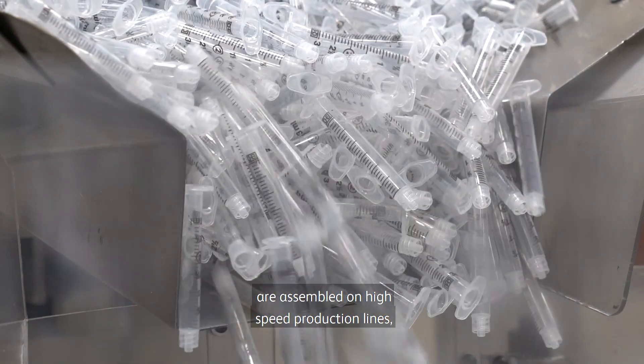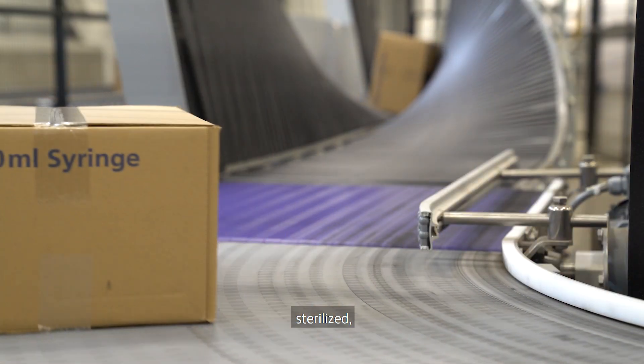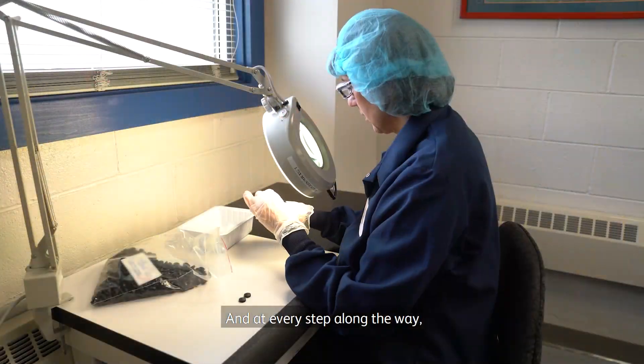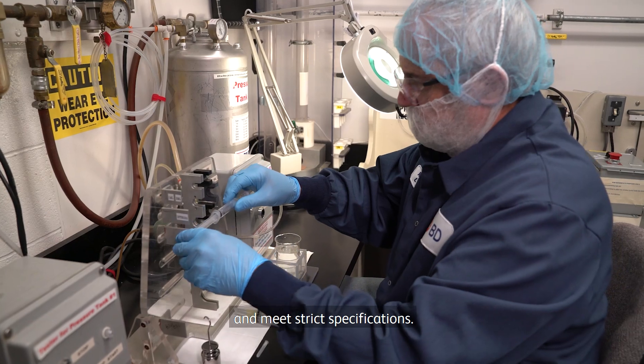Needles and syringes are assembled on high-speed production lines and then packaged and boxed, sterilized, stacked into pallets and loaded on trucks. At every step along the way, BD quality engineers check to ensure products are safe and meet strict specifications.